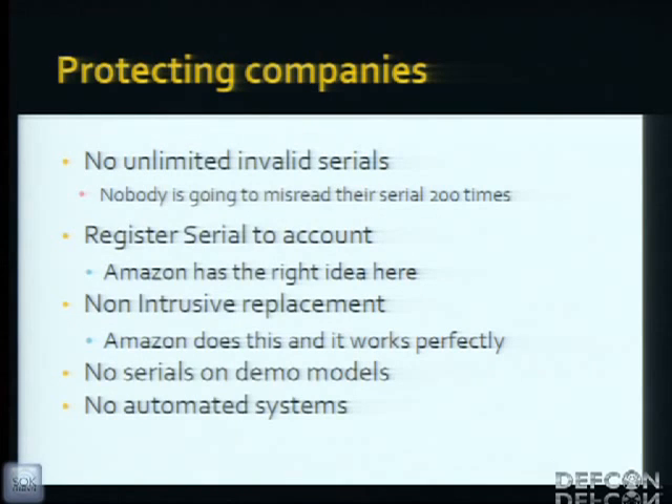Protecting companies: no unlimited serial validation — nobody is going to misread their Kindle serial and activate it 200 times in a day, and a CAPTCHA could save many of these systems. Register the serial to a single account only. Amazon has the right idea linking it to an Amazon account, but they still allow unlimited attempts. No serials on demo models — if you put a demo product in a store, scratch off or remove the serial number. And no automated checking systems, because that's a bad idea.